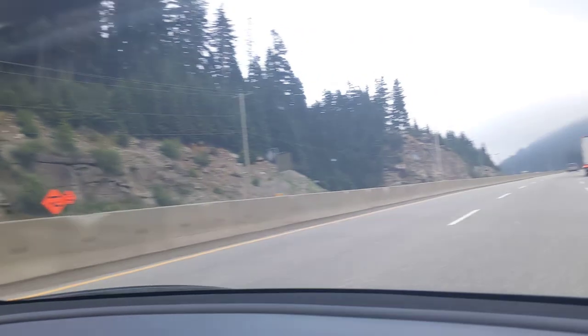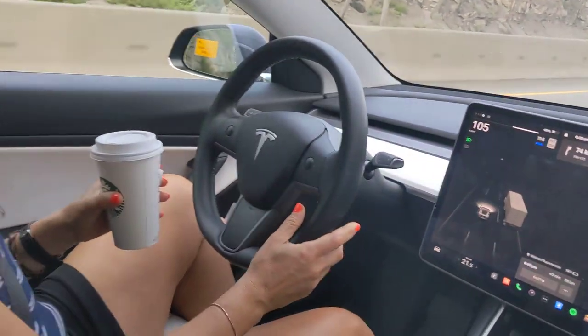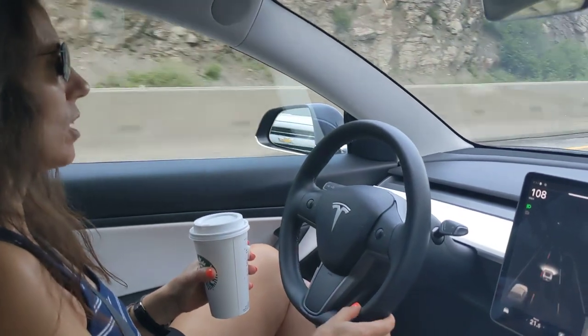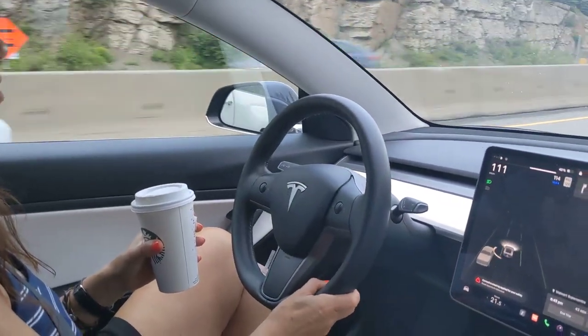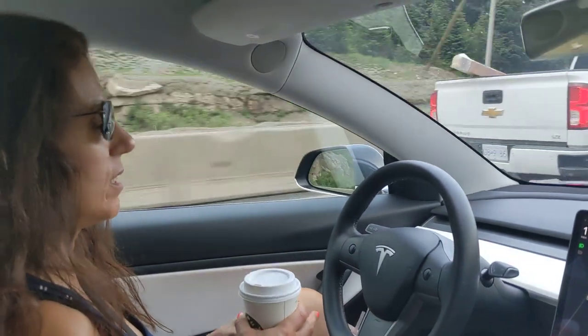Oh it's turning — whoa, it's just slowing down. Not sure why, maybe because it saw a truck. Yeah you see that going off to the side so it'll definitely alert you. I mean it's pretty safe.